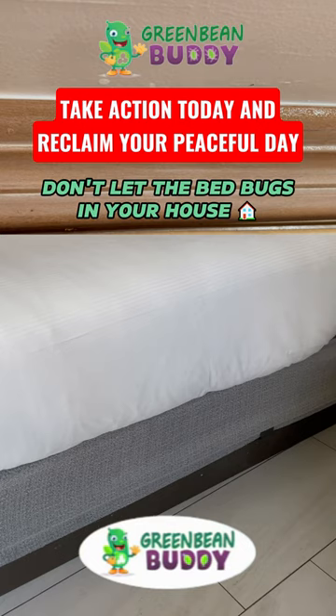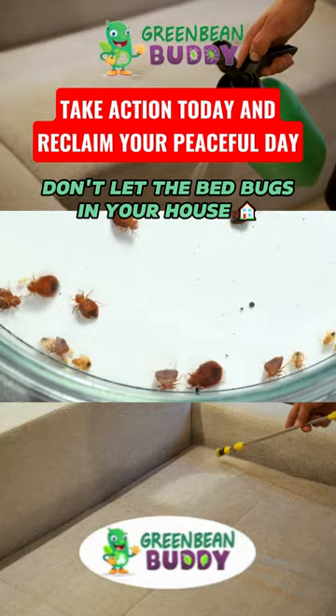If it doesn't kill them, it will attach to them and then bring that formula into the nesting areas, so it spreads into the nest of the bed bugs.